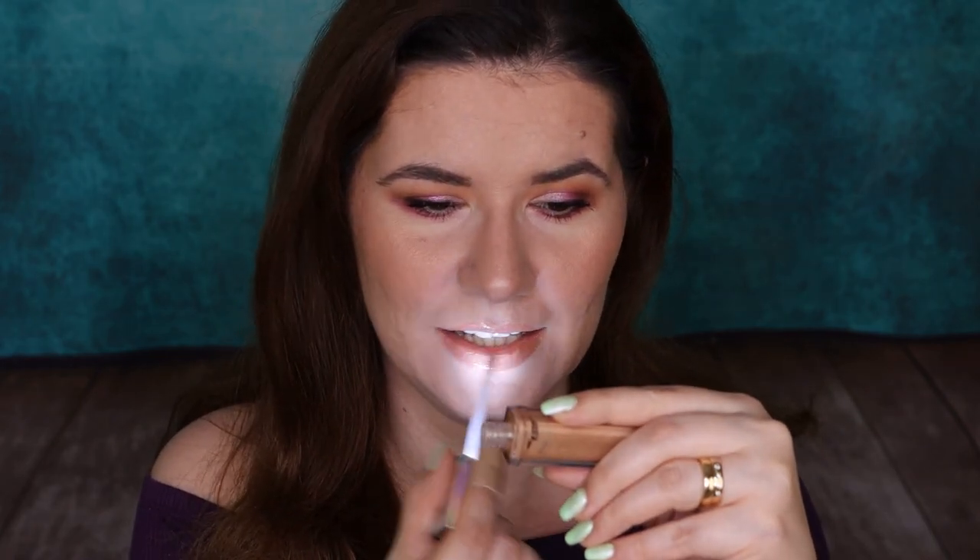Thank you guys so much for watching this video. I will leave the link down below to Amrezy's video - if you haven't seen it, go watch it. She looks amazing and she's just stunning, so go check her out. This is the final look - I love everything. I need to check out more of the Pure lip glosses. I love this lip gloss and need to try more shades. So guys, thank you so much for watching - don't forget to subscribe and hit that notification bell. Thank you so much, see you in my next video. I love you all, bye!